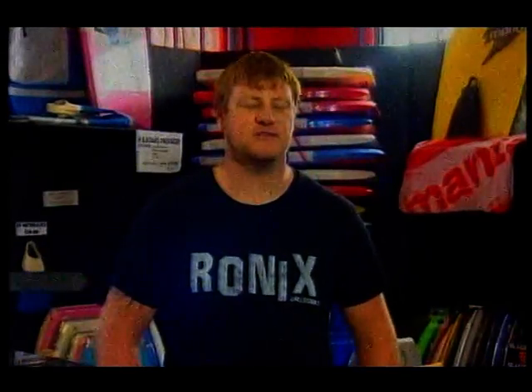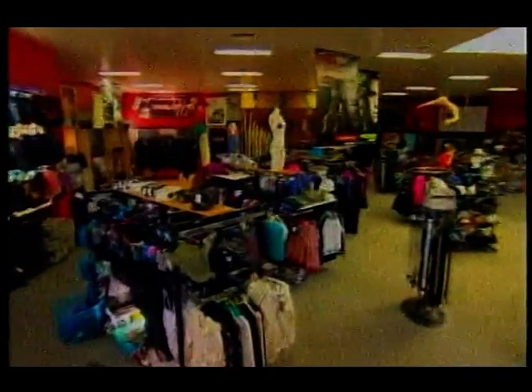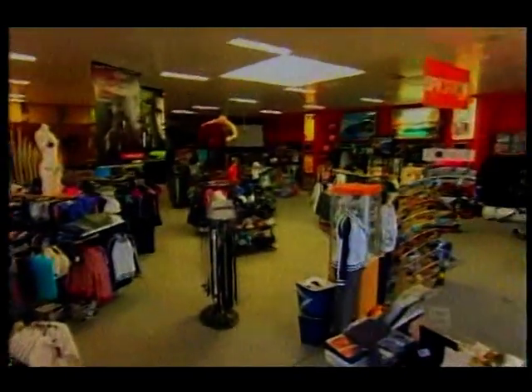That's a lot of gear. Unleashed has been around for four years now. They started it up after seeing a market in the fast growing wake market, which is the fastest growing water sport in the world at this time. They carry brands from Ronix, Hyper Light, and Liquid Force.